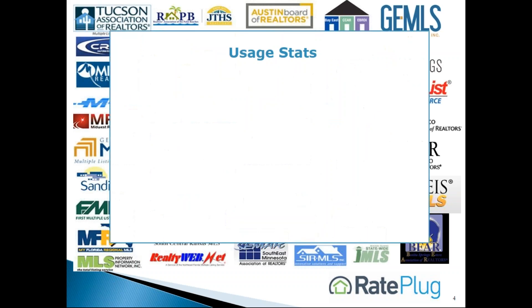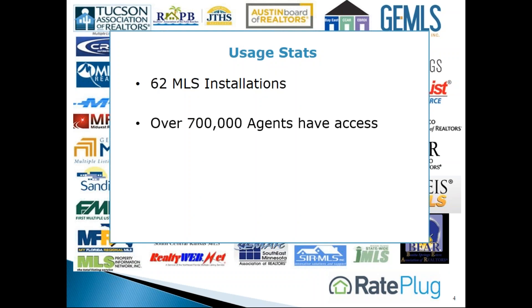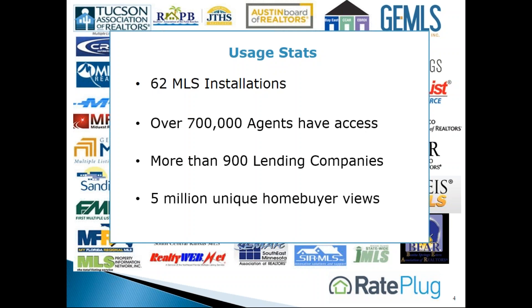Over the past 10 years, RayPlug has been integrated into 62 MLSs with over 700,000 agent members. Thousands of loan officers from over 900 lending companies have been displayed to our over 5 million unique homebuyers in 2016.